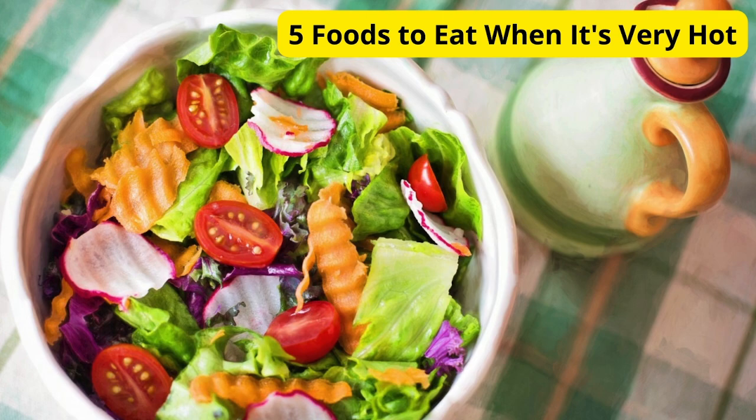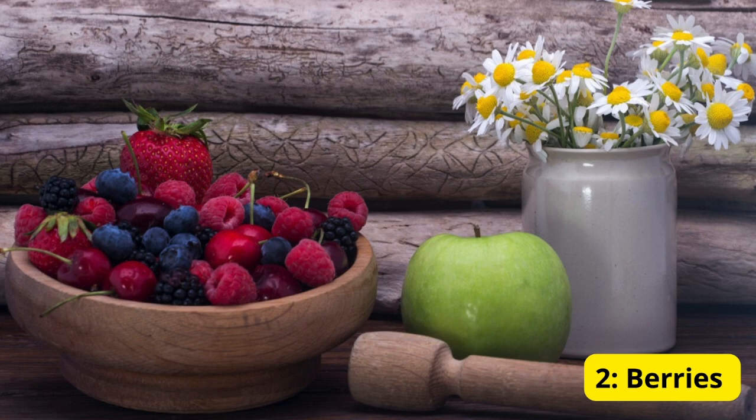Let's dive in — these foods will not only keep you hydrated but also help you beat the heat. Number one: watermelon. Watermelon is over 90 percent water, making it the perfect hydrating snack. It's also packed with vitamins A, B6, and C, as well as antioxidants. Enjoy it chilled for an extra refreshing treat.